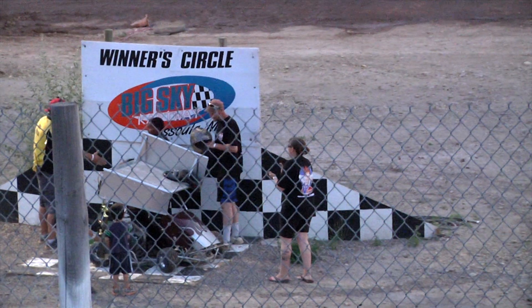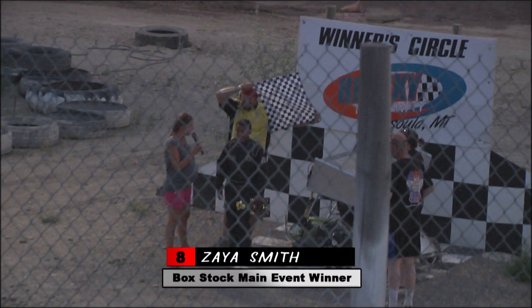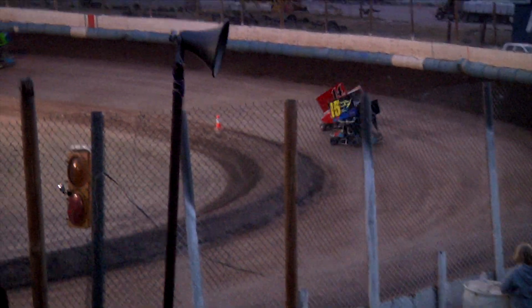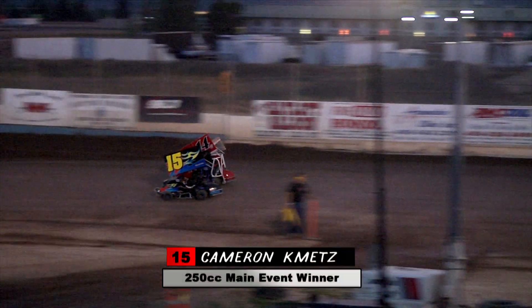The box stock class is for drivers as young as five — Zaya Smith picked up the win. The 250cc class features drivers ages 10 to 16. Great battle in here between Brianna Wildhand and Cameron Kmetz. In the end, Cameron Kmetz picked up the win.